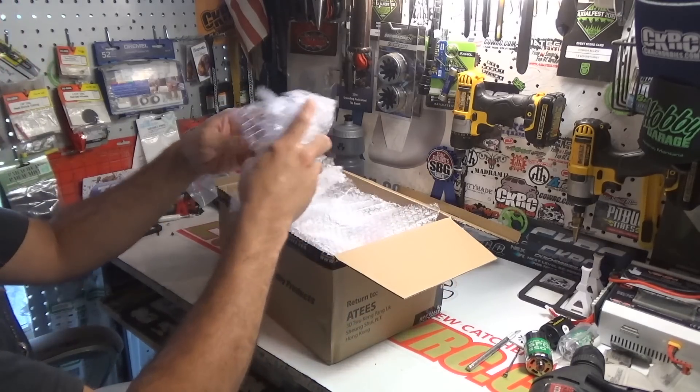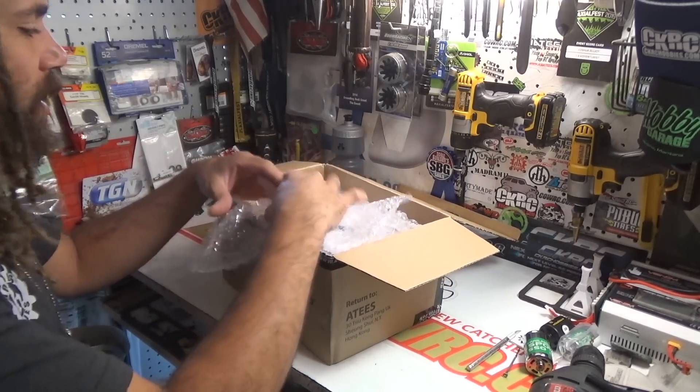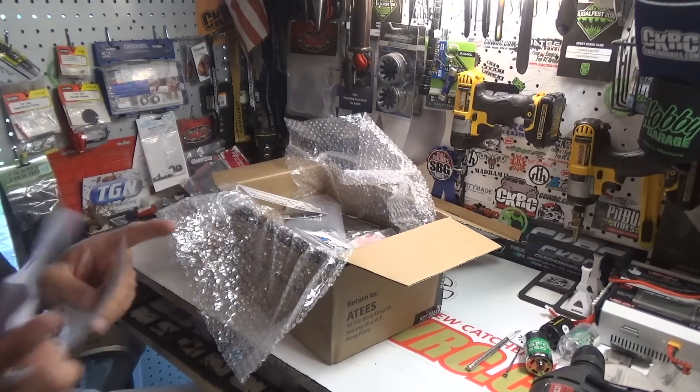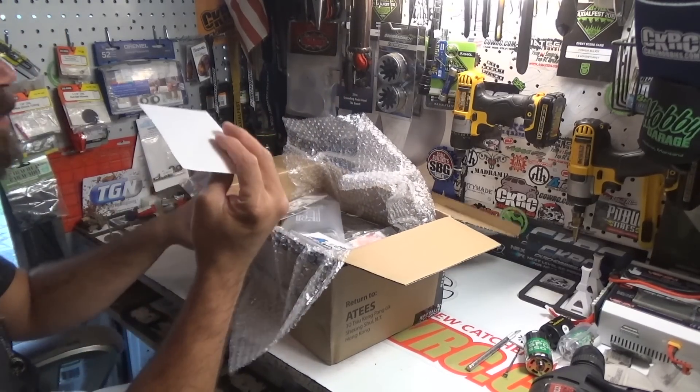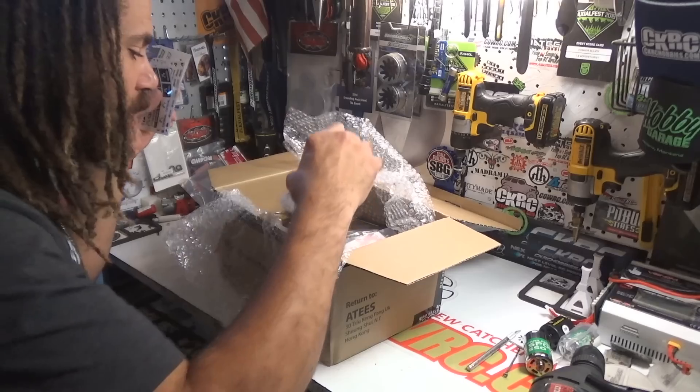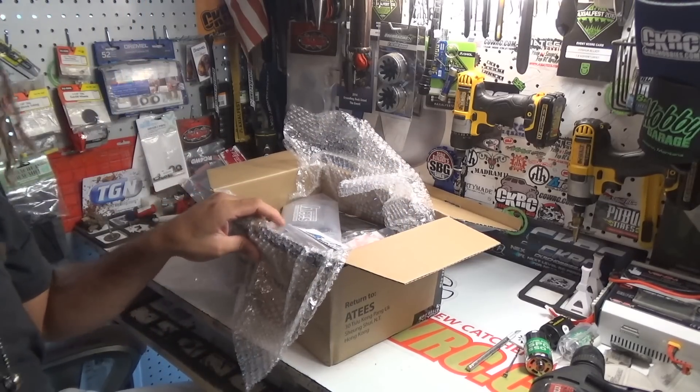Alright, so throw some stuff out like that — here's my invoice, set that aside. Stickers, lots of stickers! You guys know I love my stickers, I'm a sticker fanatic here, always always trying to get stickers.